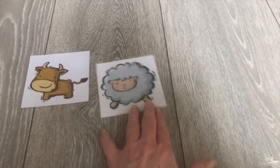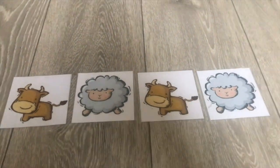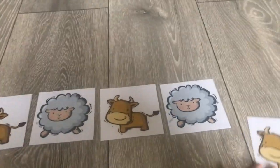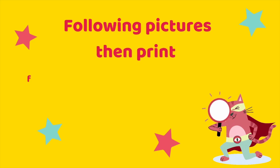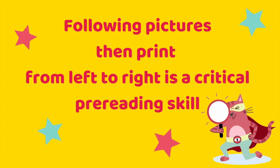This super simple preschool phonics game is going to help with just that. It's an easy peasy sequencing game where the children will be learning to make farm animal sounds matched to pictures or toys. They'll be following the pictures from left to right, which is another critical pre-reading skill.